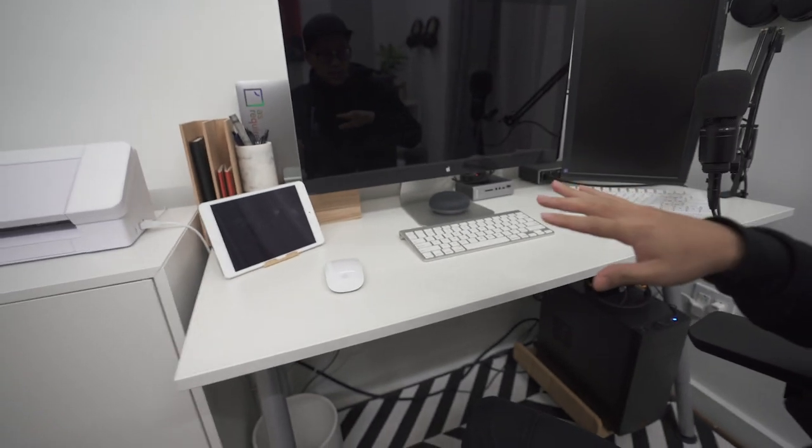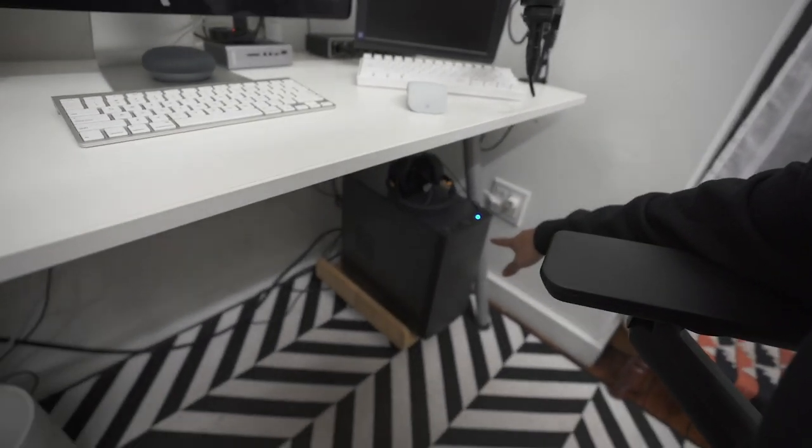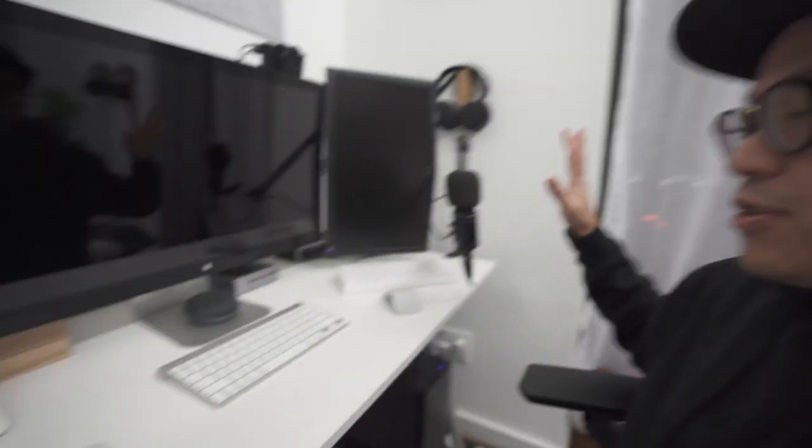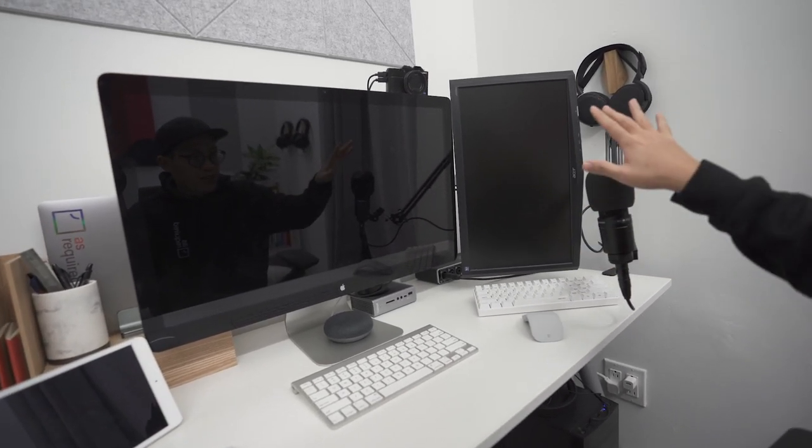This area is the part that has changed the most — my workstation has evolved, mainly because of COVID. When I first got into the studio it was more of a supplement to my normal everyday work schedule. I was still going to work in Manhattan and only coming here about once or twice per week. But now because of COVID I've been almost exclusively working here full time, so I had to make upgrades. The big change is an additional monitor, all powered by my PC which I've brought here to the studio.